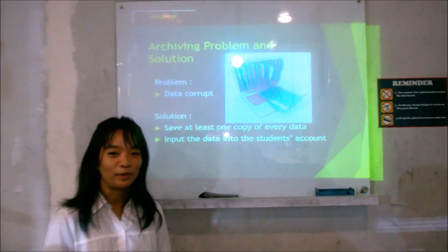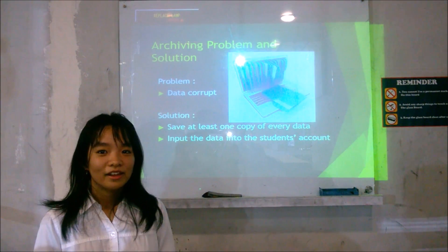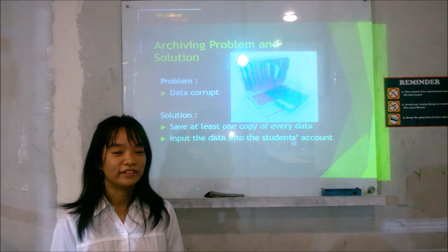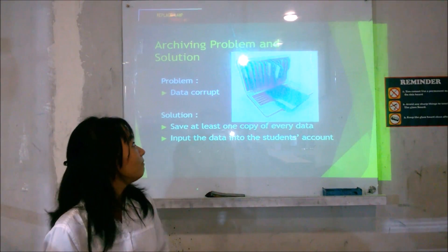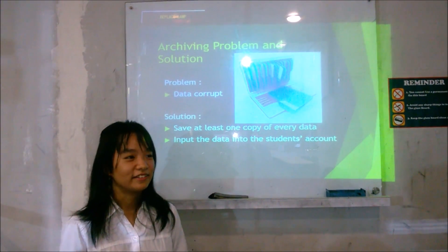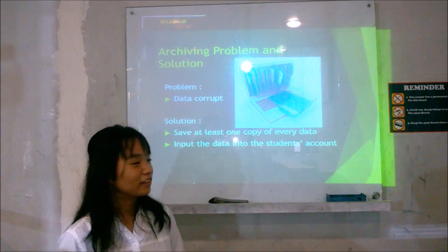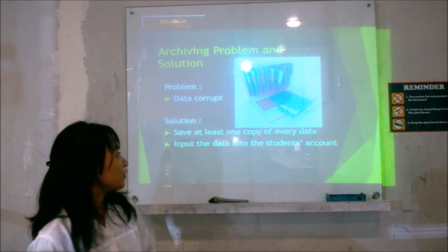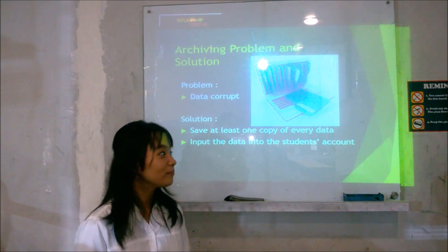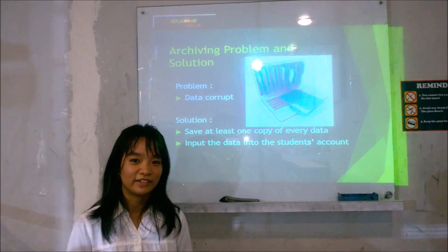Now I will explain about archiving problems and solutions. We are recording and saving students' data in a computer. The problem that can happen is corrupted data — the data is not usable and is no longer accessible. The solutions are: we should save at least one copy of every data, and input the data into the student's account so that it is safe and secure.